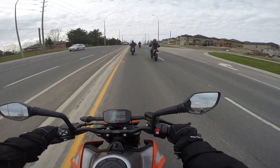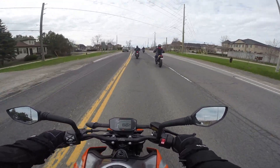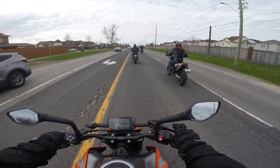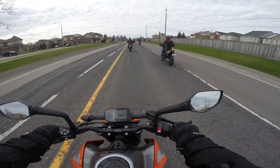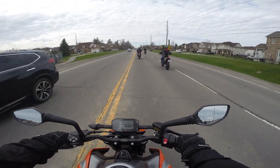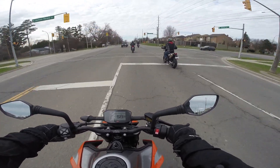I'm behaving like a teenager on this thing. It makes you want to behave like a kid - it makes you feel like a kid. No lack of power, that's for sure. It's got as much power as my Moto Guzzi, and it's two-thirds the weight. It just disappears underneath you. This is what Superman feels like.